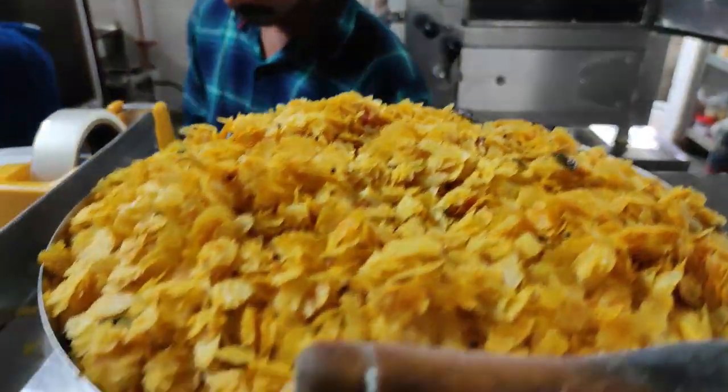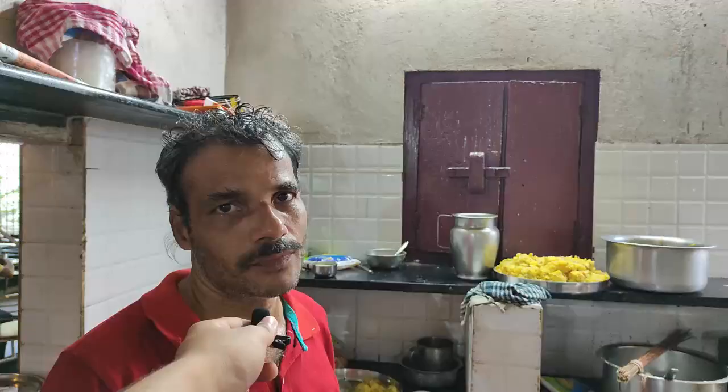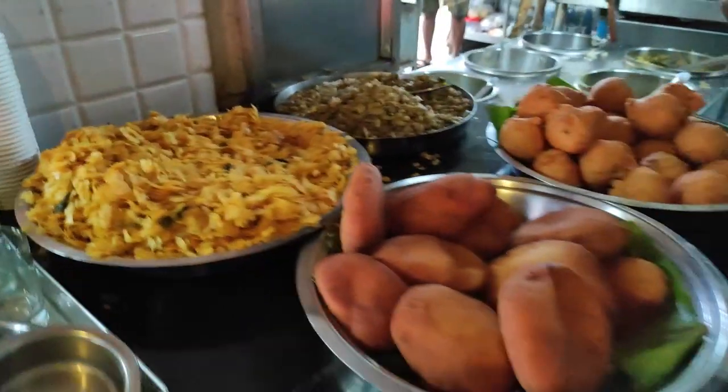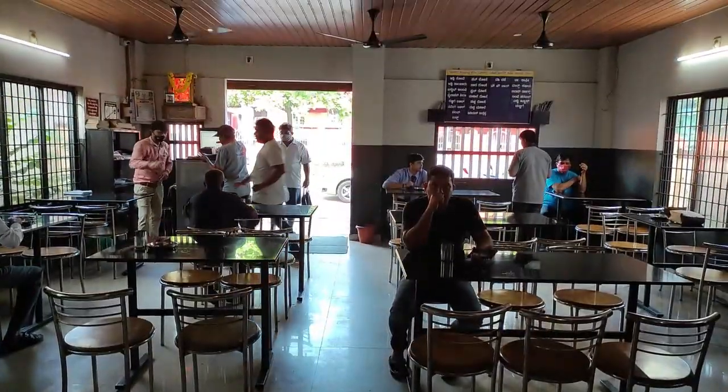This is Avalakki - Avalakki near Dose. Once it's prepared in the kitchen, it will be kept over here by the cooks and then served to the table. It will be arranged in this way and from here it goes to the table.